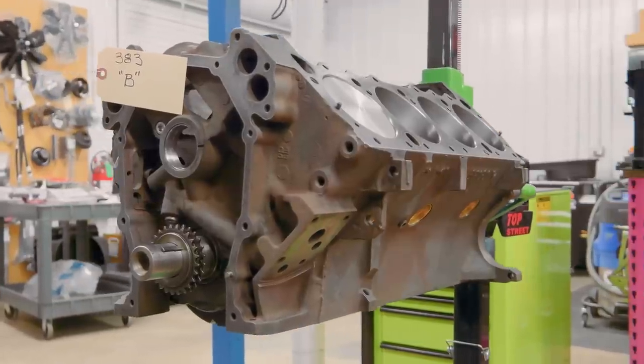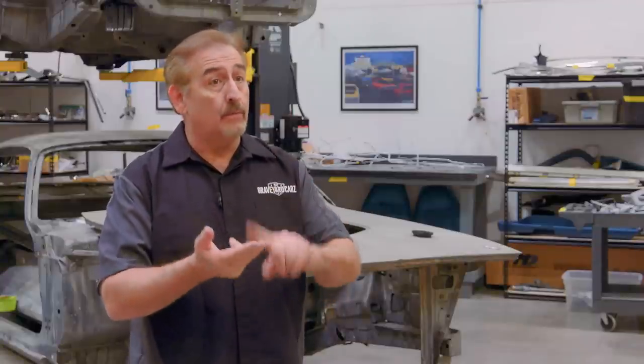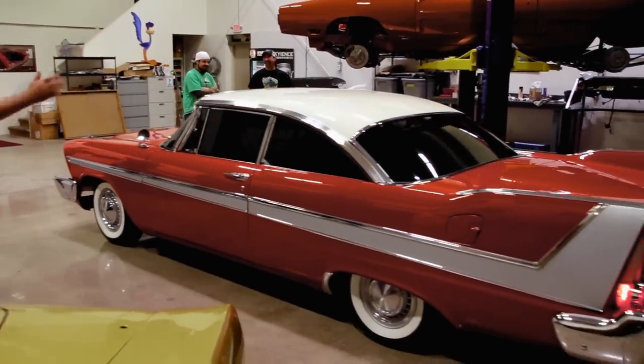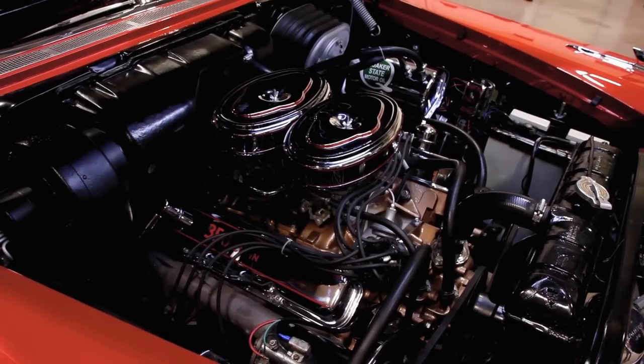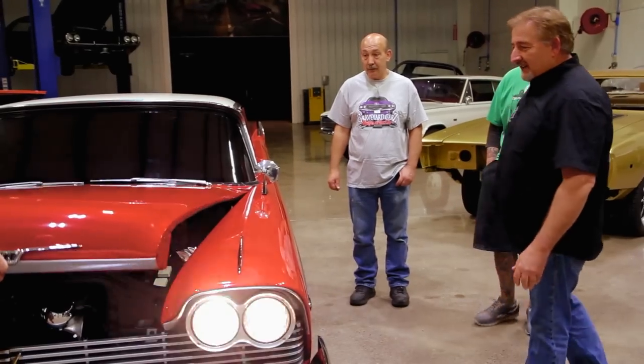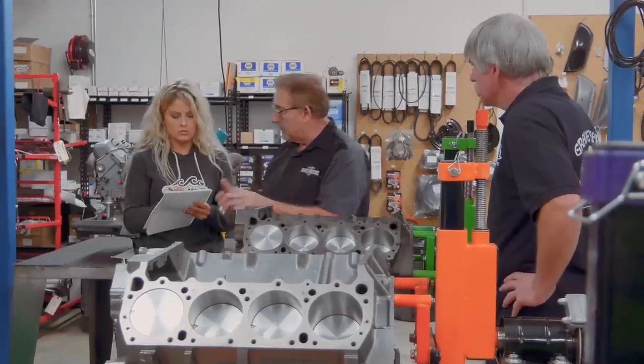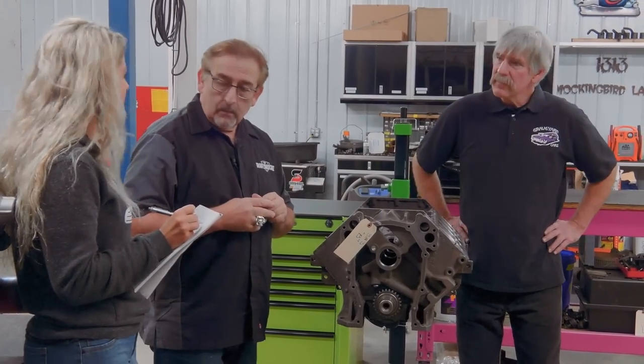I stand corrected on one thing about the B engine. I mentioned the 361, 383, and 400 are B engines. But in 1958 — and all Christine fans will know this — they introduced the B engine as a 350 cubic inch called the Golden Commando, with inline dual fours available on it. That was the engine Christine had. So technically there were four B engines. The 361, 383, and 400 are your B series engines.